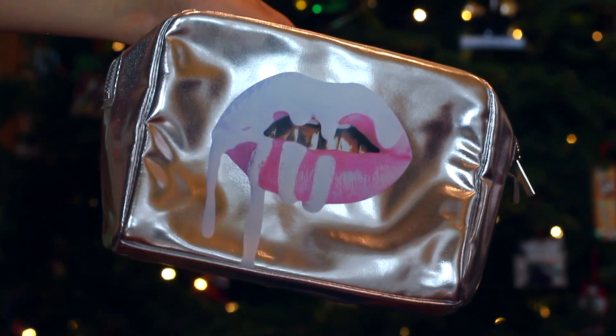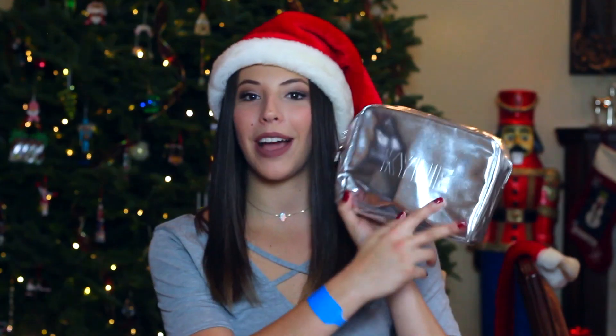First I'm going to go over everything that comes inside, which is so much stuff, and then I'll talk about the rules and how you can enter. So it comes in this box and the top just says Kylie, and she has a little holiday edition note. Inside are all of the goodies. The first thing the winner will receive is this makeup cosmetic bag with her signature lips on the front, and on the back it's engraved Kylie. It's silver, super holiday and festive, and inside are all of the makeup products.